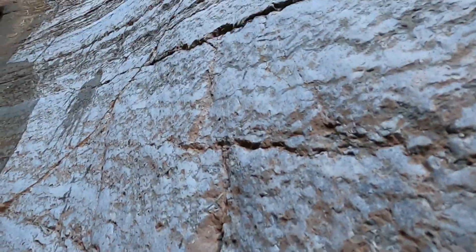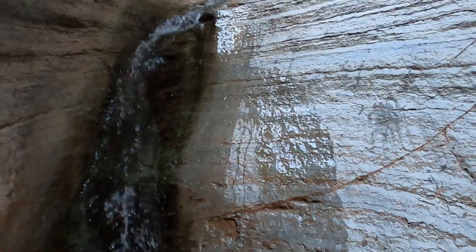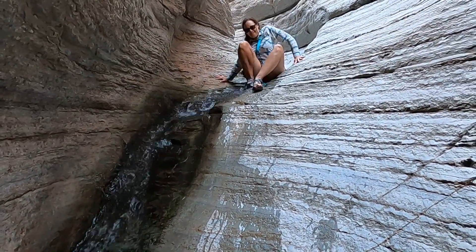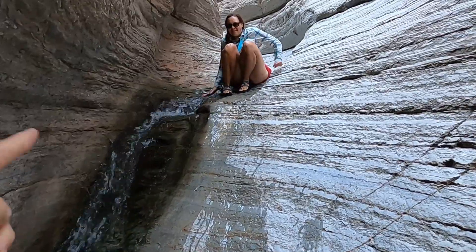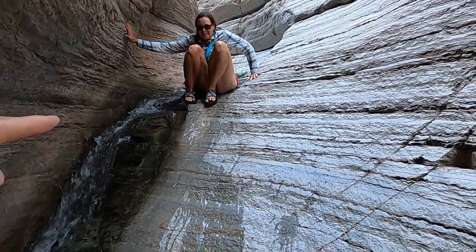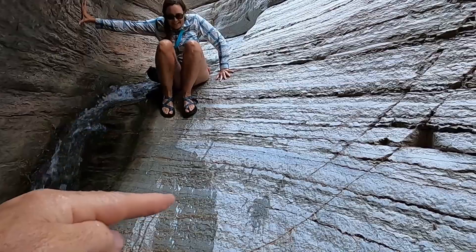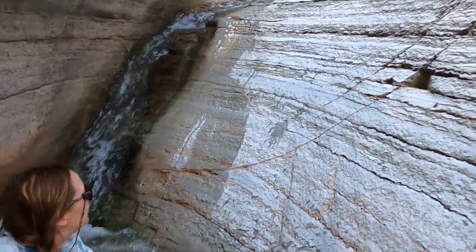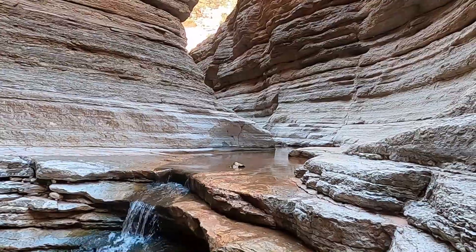Come part way down and then push out under this slab. Alright. Come to that ledge, and now push out to this side and slide.